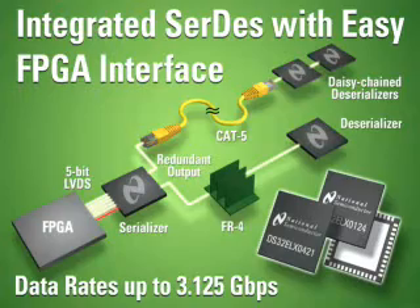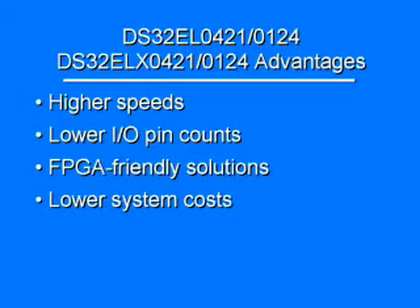With this new breed of CERTES products, National is taking CERTES technology to the next level, with higher speeds, lower I.O. pin counts, and FPGA-friendly solutions that lower your system costs. This latest offering from National Semiconductor simplifies your system solutions, giving you a complete FPGA serial interface solution in a tiny 48-pin LLP package.